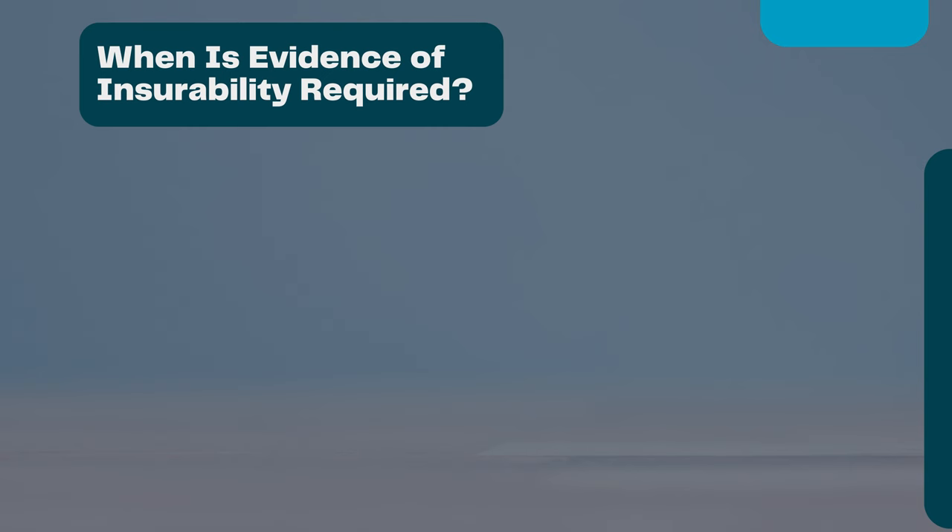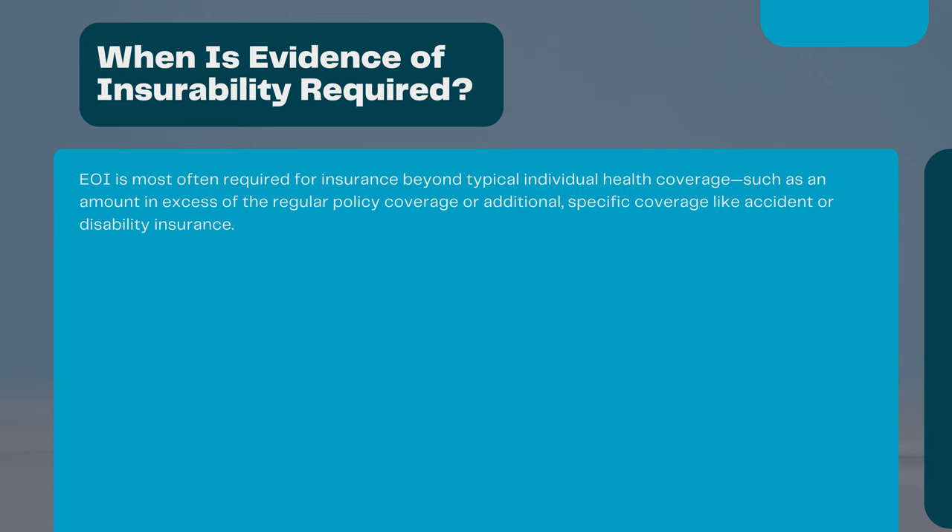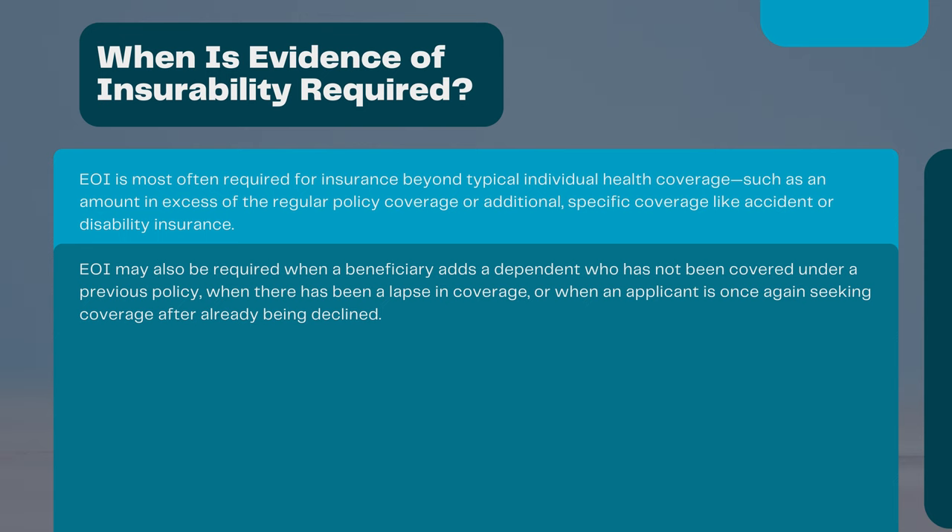When is evidence of insurability required? EOI is most often required for insurance beyond typical individual health coverage, such as an amount in excess of the regular policy coverage or additional specific coverage like accident or disability insurance. EOI may also be required when a beneficiary adds a dependent who has not been covered under a previous policy, when there has been a lapse in coverage, or when an applicant is once again seeking coverage after already being declined.